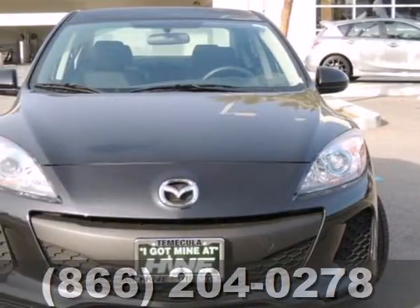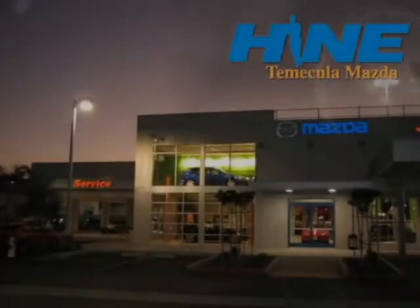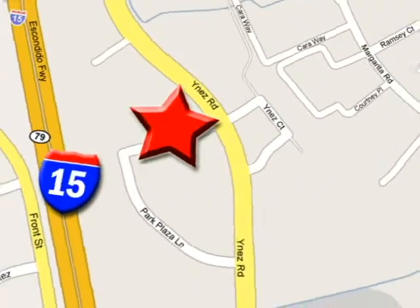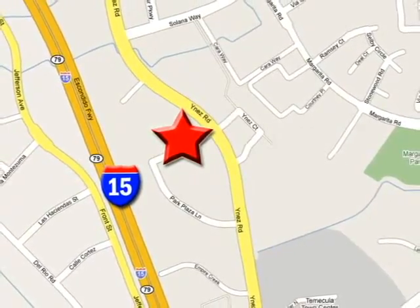See this surprisingly luxurious Mazda 3 for yourself today. Buy with confidence today at John Heim Temecula Mazda. We are conveniently located at the corner of Inez and DLR in the Temecula Valley Auto Mall. I got mine at Heim. Get yours today.